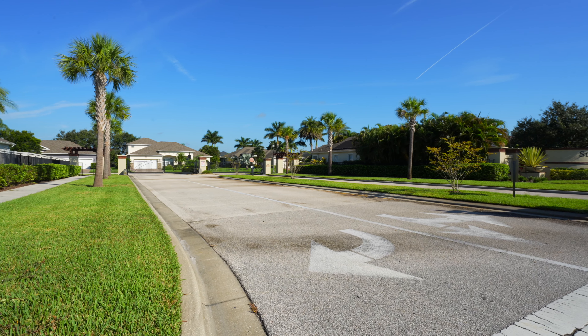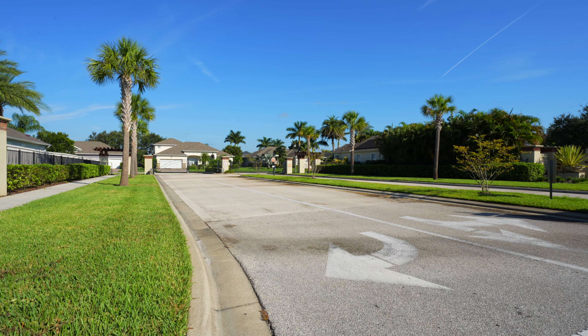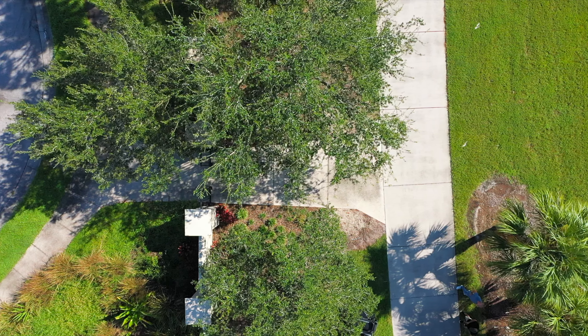Sunstone has two HOAs — one that covers the gate and all the amenities inside the community, and then you're also part of the Central Vieira Master Association that includes West Wind and East Wind Park and all those beautiful sidewalks and landscaping we see throughout West Vieira. Similar to Cortona and Levanto, this community has a little hidden passageway that gets you out onto those beautiful West Vieira sidewalks, giving you easy access to all the area has to offer.